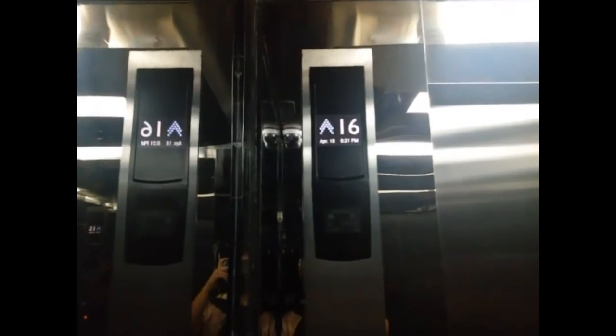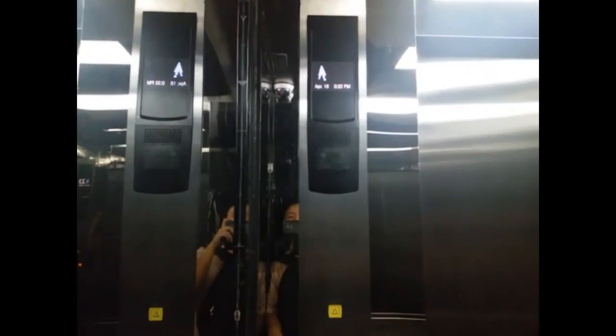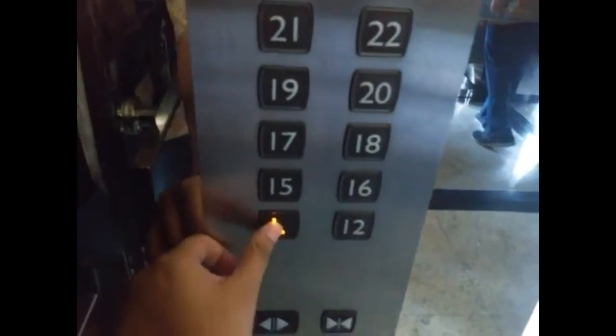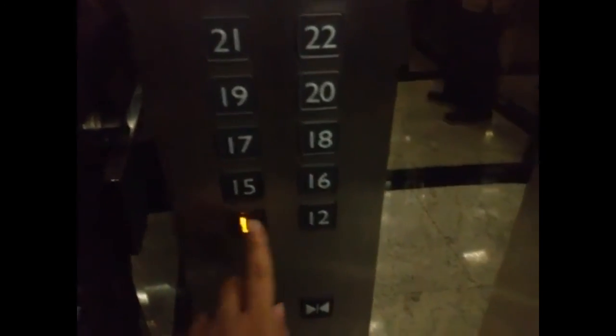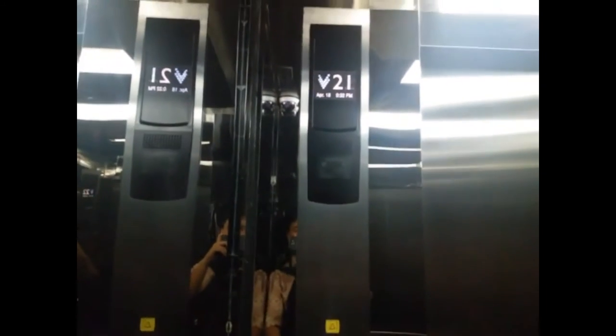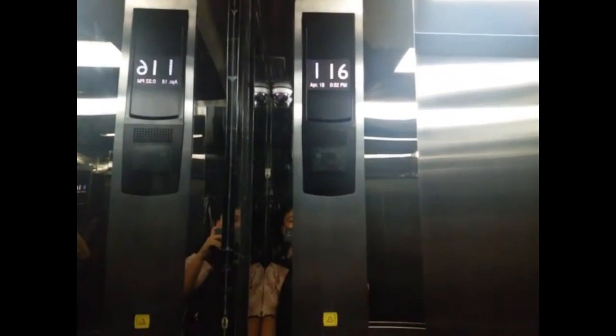YouTube user TG97 Elevators sent me a bank of 5 Mitsubishi elevators. These elevators go up to floor 45 and have a destination dispatch called DUAS. The elevators are located in the Multivision Tower in Jakarta, Indonesia. The Mitsubishi DUAS destination dispatch is only used on the ground floor. All the other floors use directional calls and there are buttons inside the elevator cabs. So if you like the Mitsubishi DUAS, then vote for TG97 Elevators.